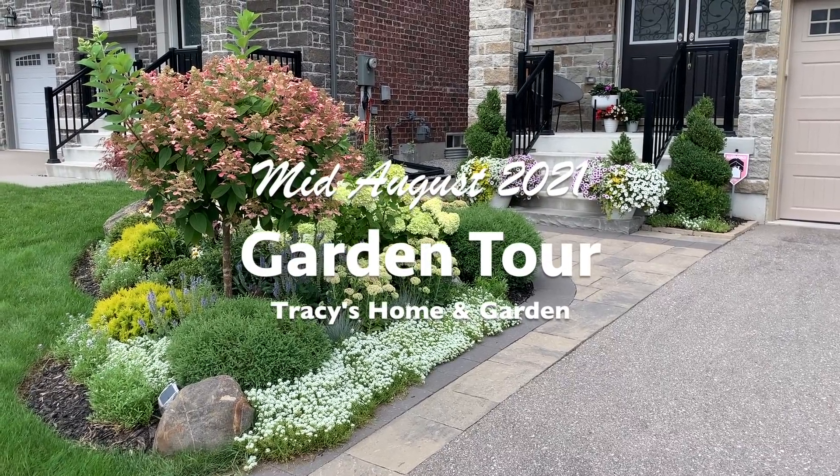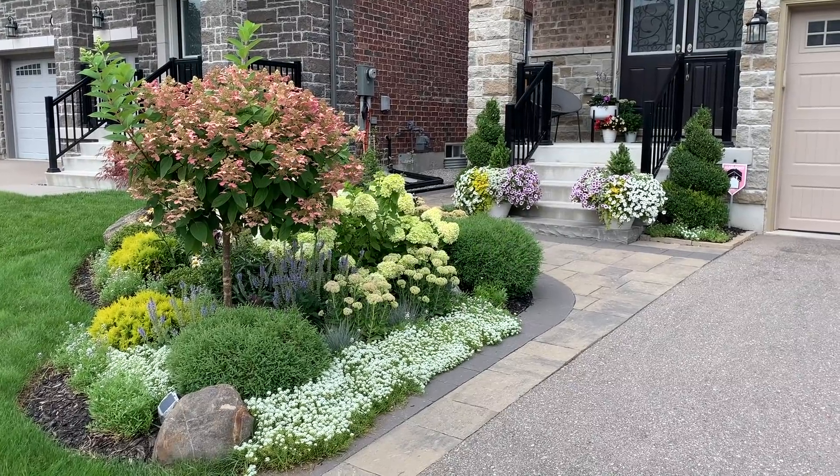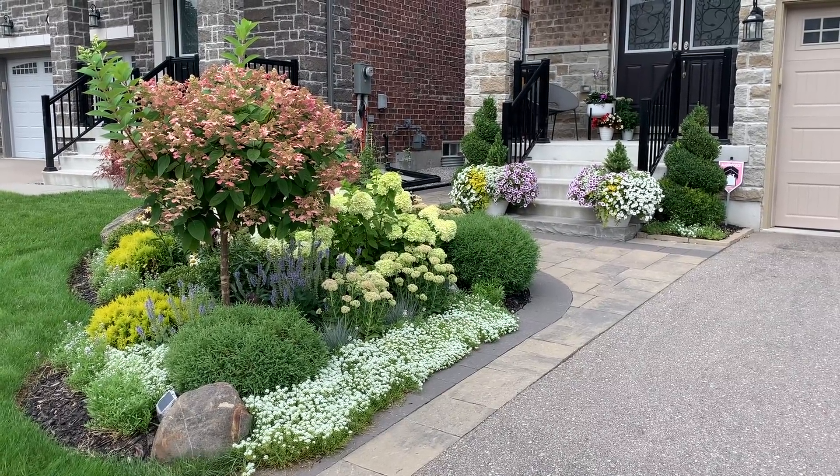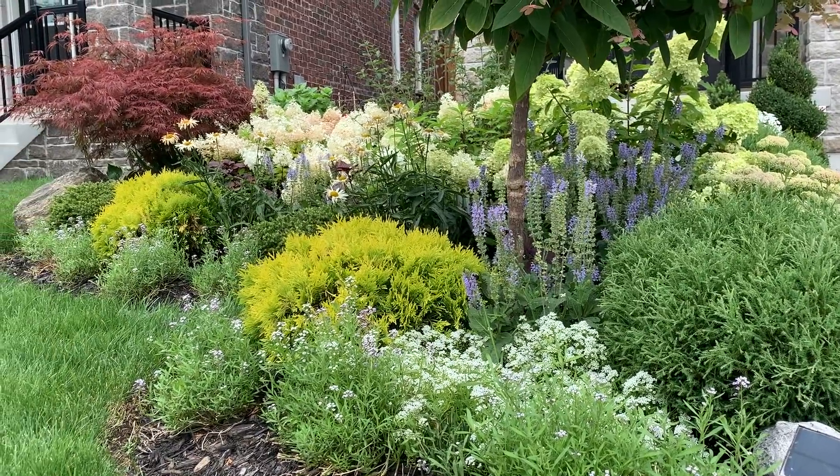Hi everyone, I hope you are all doing well. Today I am going to take you around the garden to show you what the plants are looking like right now in the middle of August.